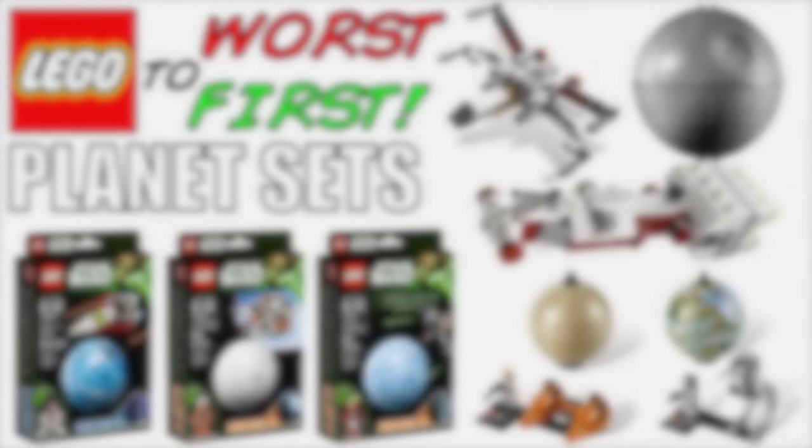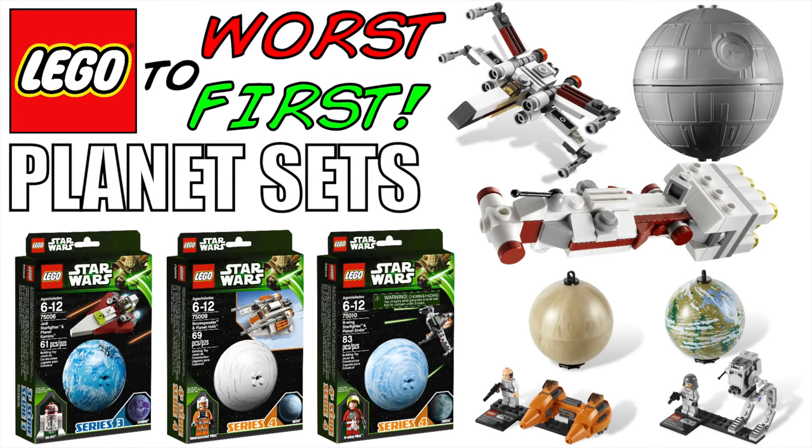Hello everybody, my name is Ryan from MNR Productions and welcome to another episode of Lego Worst of First. Lego Worst of First is the series where I take a look at a particular group of sets and rank them from the worst set all the way to the first, or the best set or minifigure, or whatever it may be in that particular Lego Worst of First episode.